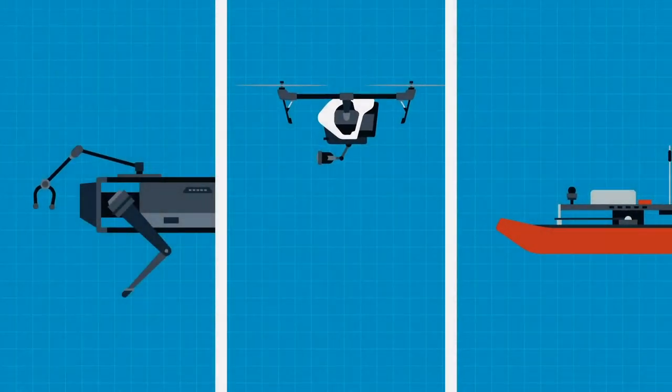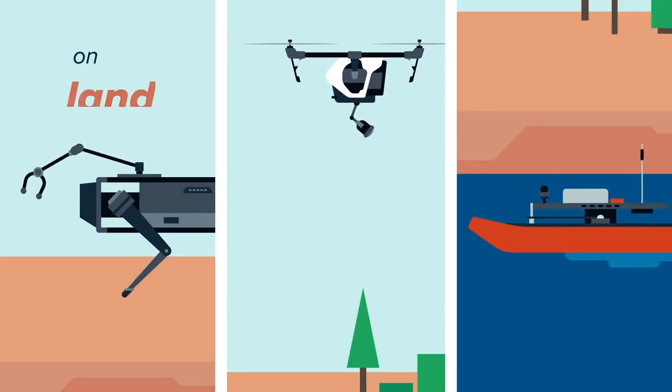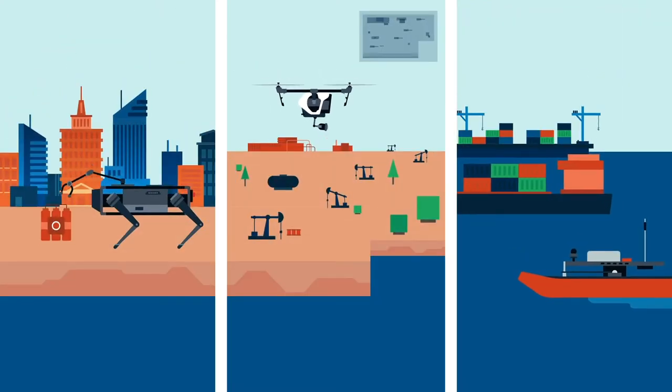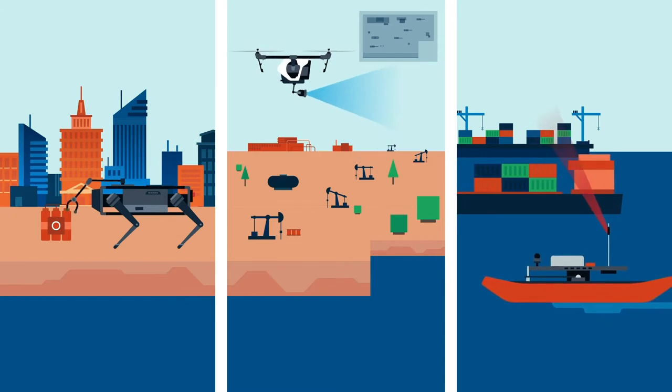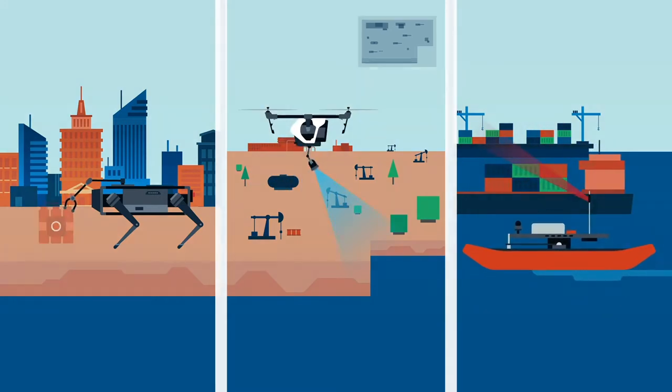Autonomous robotic systems are changing the way dirty, dull and dangerous tasks are performed on land, by air and at sea. Their form factors and uses are quite diverse, from enabling situational awareness to automating hazardous processes. But they do share one thing in common.